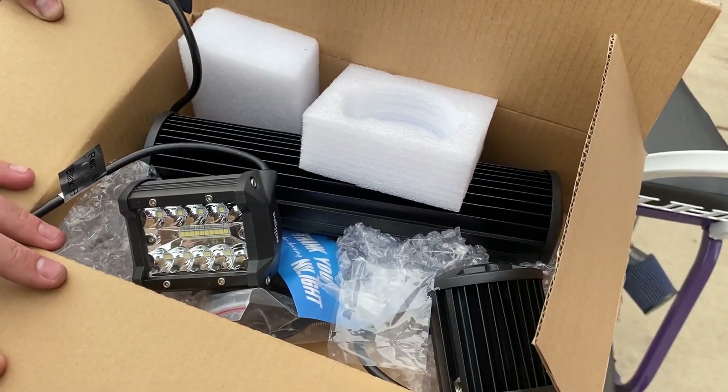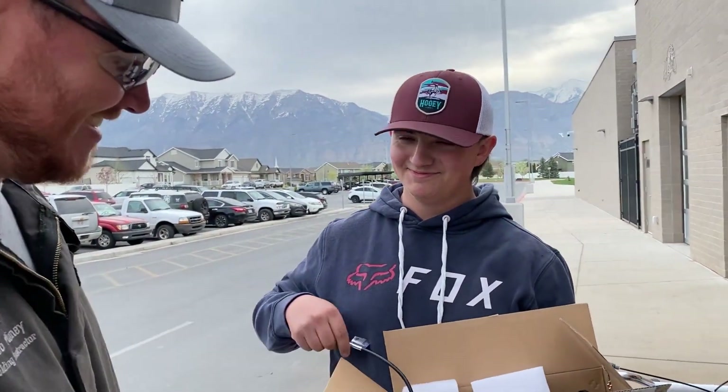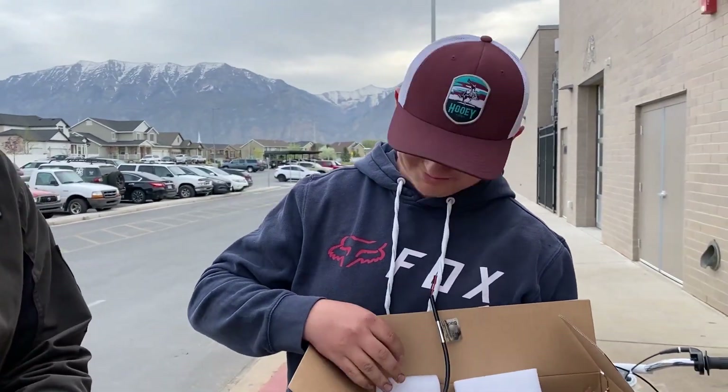This is going on his Kickin' Grass lawnmower. The monster truck lawnmower — that's what he's named it, Kickin' Grass.